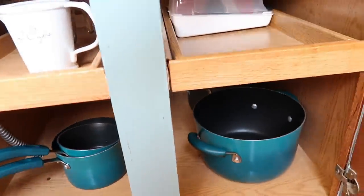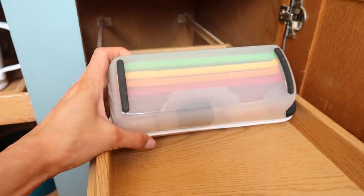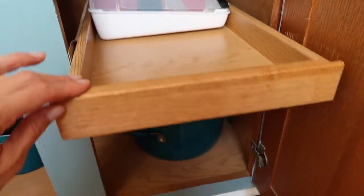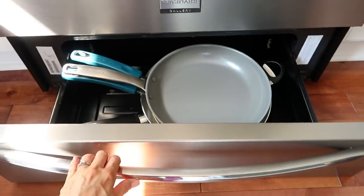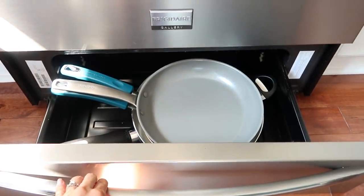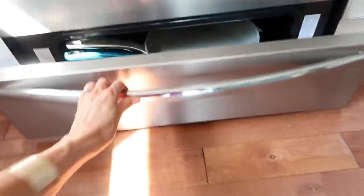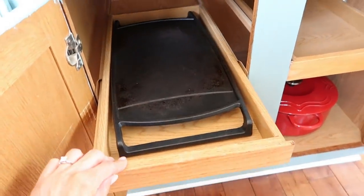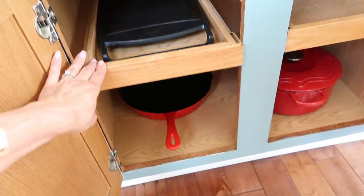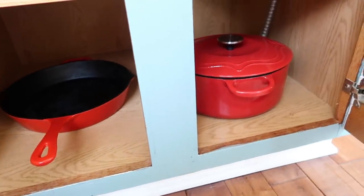Now we're in the cabinets on the island. I have some different pots and pans — I keep a lot of skillets under my stove and I'll show you that in just a second. I have this cheese grater set which I love; it has all different ways to grate cheese. I know the warming drawer is meant for warming, but I never use it for that — it's a great place to keep skillets. The next island cabinet has a cast iron skillet that came with my stove top, another cast iron skillet, and my Dutch oven.